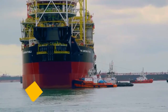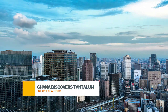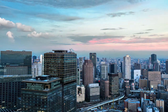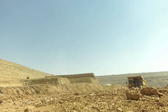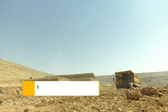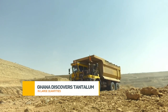Moreover, this discovery could put Ghana on the map as a key player in the global supply chain of high-tech materials. Countries and industries that depend on tantalum could become reliant on Ghana for their supply. This is especially critical as global demand for electronic devices continues to soar — more people worldwide are using smartphones and laptops than ever before, meaning that demand for tantalum will only increase.